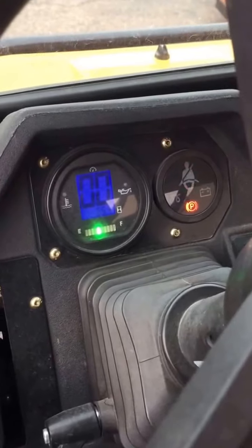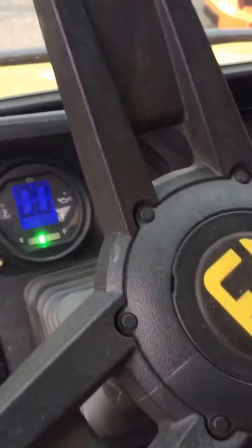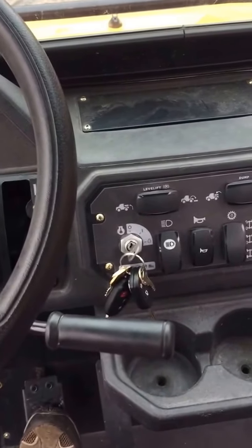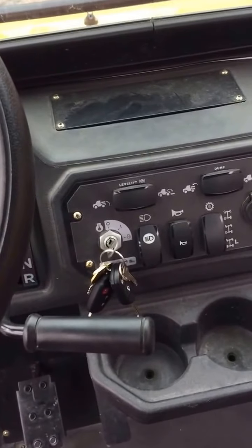Once running, you can see we have a fuel indicator, a ground speed indicator, and also an engine hours meter.